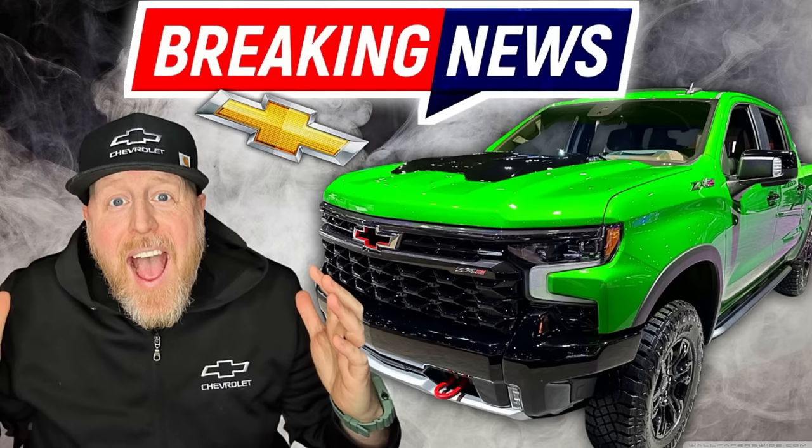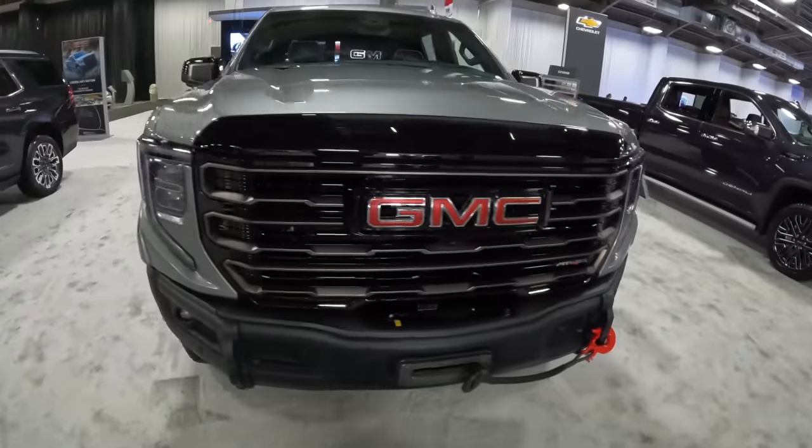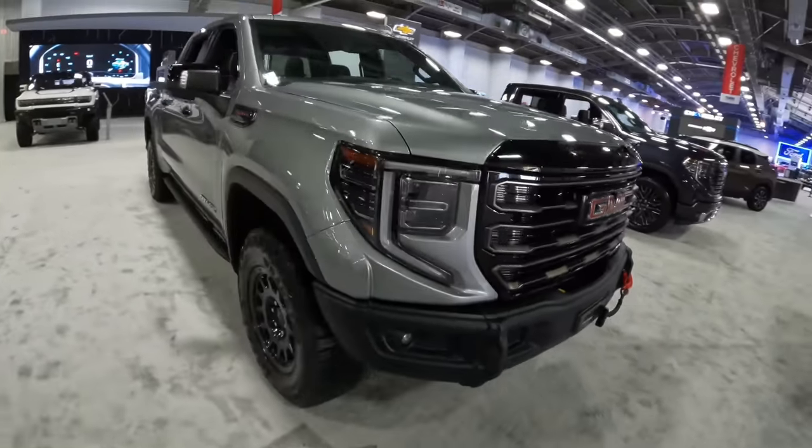In the event that you missed the video I did about a week ago talking about what's coming new for changes to the 2024 Chevrolet Silverado — now it's GMC's turn to tell you what they're changing and what they're coming out with for the 2024 model. There are a couple of exciting things, and something you folks have been waiting for, at least a lot of you in my comments on Instagram, Facebook, and YouTube. But first, I want to talk about a couple of the smaller changes.